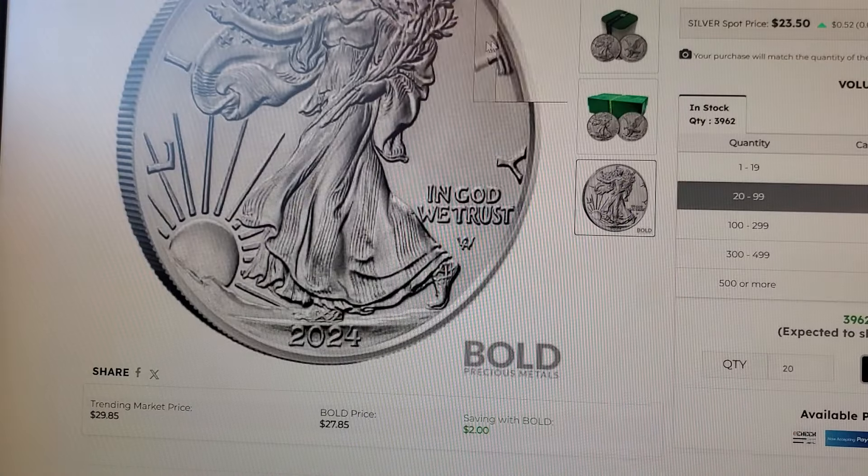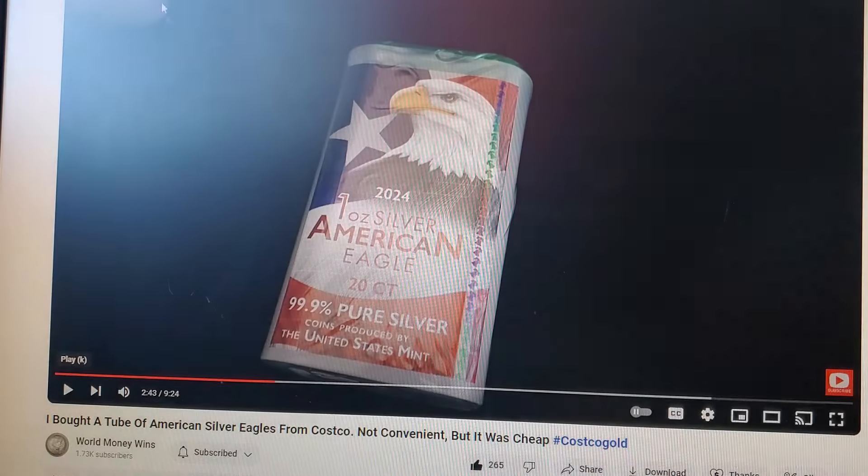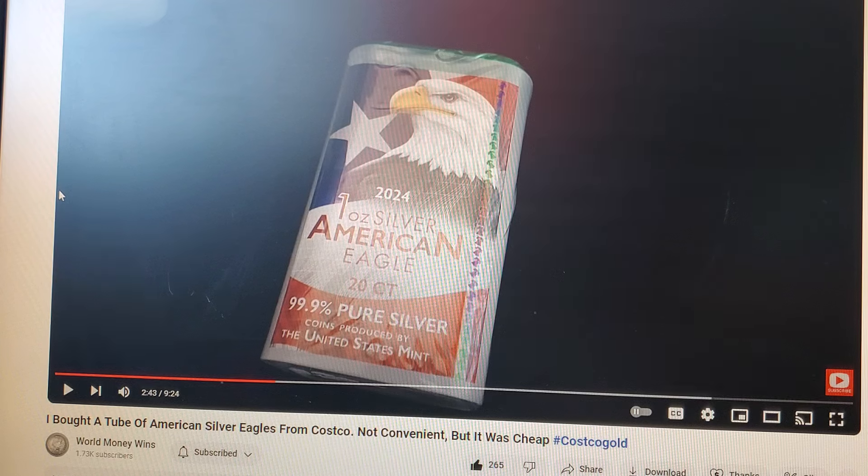I had no idea this was even going on. I know Walmart sells silver — you can Google it — and sometimes Amazon comes up too, but it's a ripoff if you ever bought it from Amazon. Anyway, shoutout to World Money Wins, congratulations on the big views, and I'll put a link in the description.